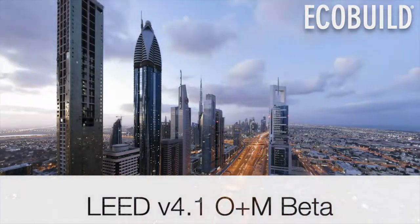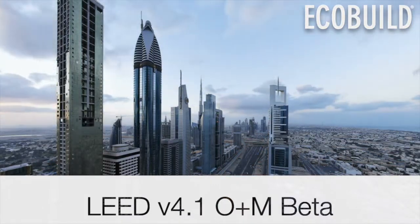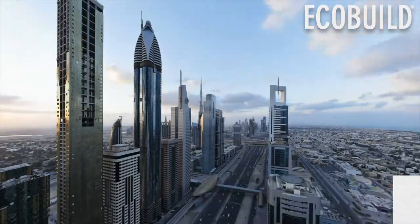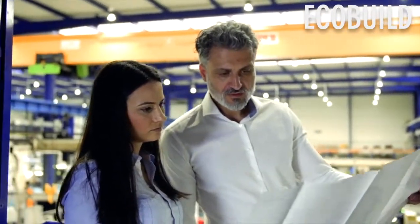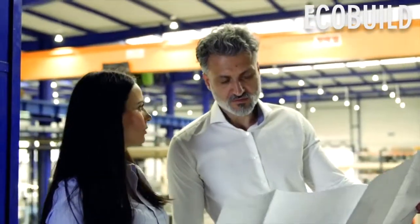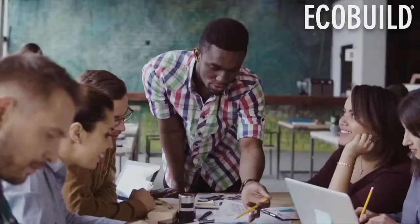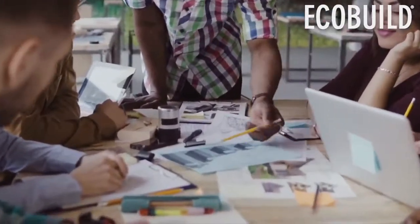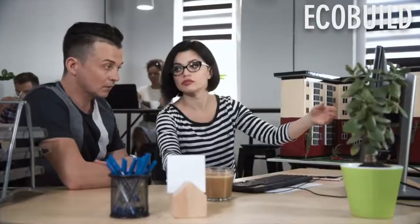Finally, there are several updates for LEED v4.1 for existing buildings. A key revision is a shift from documents for documentation to data for documentation, by tracking performance in energy, water, waste, transportation, indoor air quality, toxin-free environment, and occupant satisfaction. Projects can get certified and stay certified with data-driven recertification guidance that aligns with certification requirements.